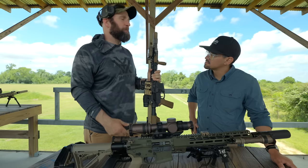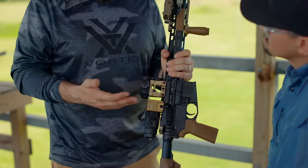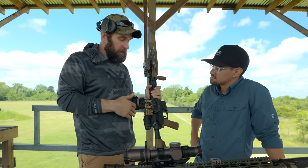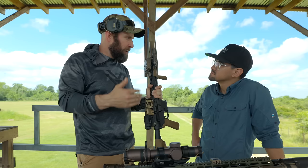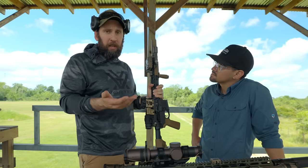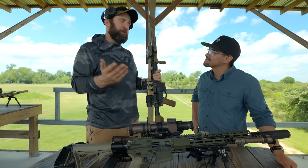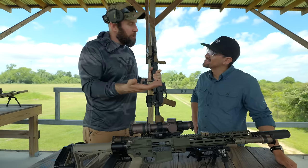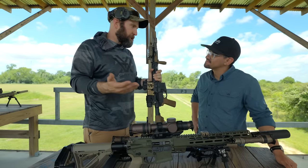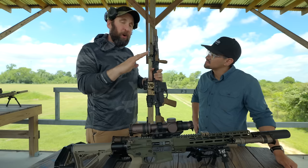Barrel length is always debated, and on the civilian side with pistol-brace rules and SBR considerations, you need to go shorter than 13.9 inches or have a 14.5 with pinned and welded to stay out of NFA territory. But if you think you can't do CQB with a 16-inch gun, take a class — there are plenty of Marines who did clearances and pushes in Fallujah with 20-inch M16s. You don't necessarily need an 8-inch Sig Rattler to do CQB.